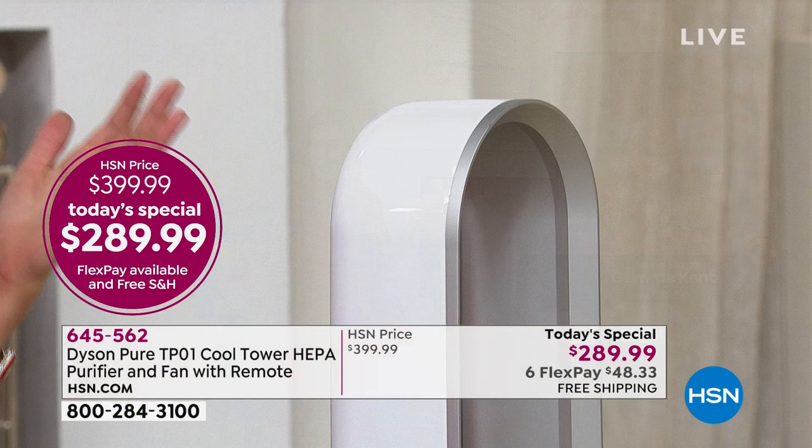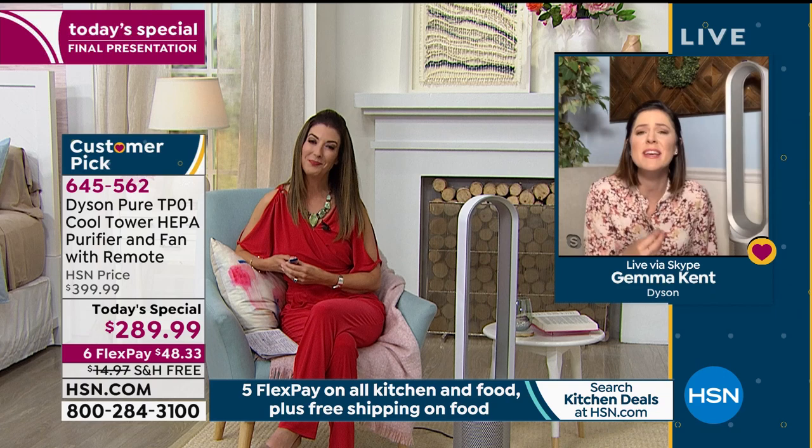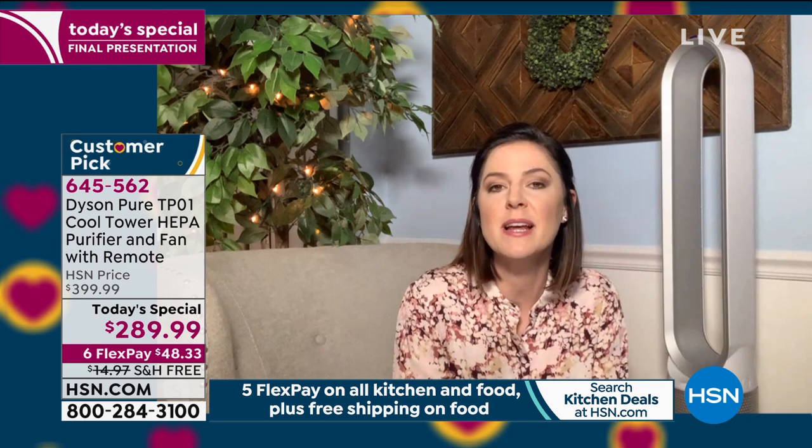According to a survey, 90% of owners of our Dyson Purifier use it every single day because it is so easy to use. The filter that comes with it — you can use it 12 hours a day every single day for an entire year and only need to replace it once. You don't even need to remember when you put it in — there's a little light at the bottom that will illuminate with an 'F' when it's time to change. If you don't use it 12 hours every single day, it will last a bit longer.